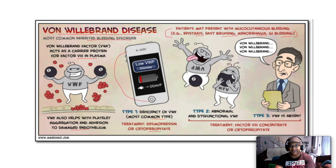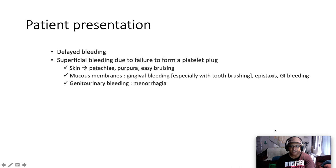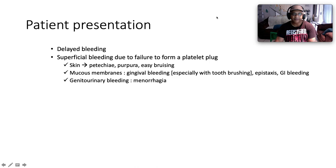In Type 2 Von Willebrand disease, Von Willebrand factor is present but abnormal or dysfunctional. Type 3, the most severe, is where Von Willebrand factor is completely absent. The treatment for Type 2 and Type 3 disease is Factor 8 concentrate or cryoprecipitate. Patients with Von Willebrand disease usually present with delayed or superficial bleeding due to failure to form a stable platelet plug. In the skin this manifests with petechiae and purpura and easy bruising; in the mucosa there is gingival bleeding, epistaxis, gastrointestinal bleeds, genitourinary bleeds such as menorrhagia, and post-operative bleeding — typically after tooth extraction or tonsillectomy.